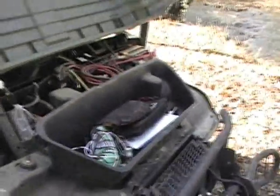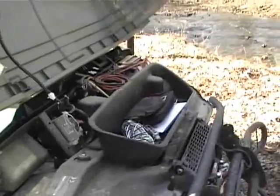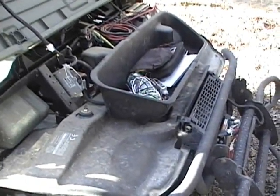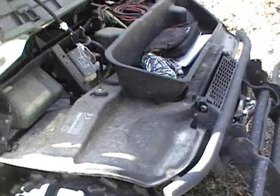Now this is under the hood of the Ranger — more storage area. Now this area is pretty dry. As many times as I went through the water, splashed up, I have never opened this up and found any trace of moisture in here.